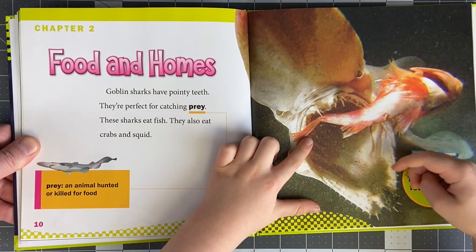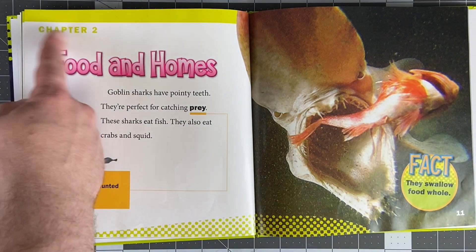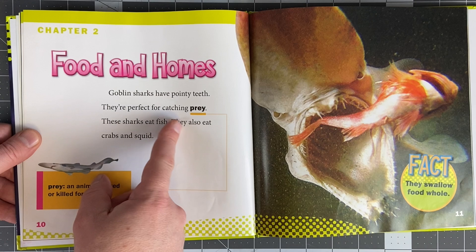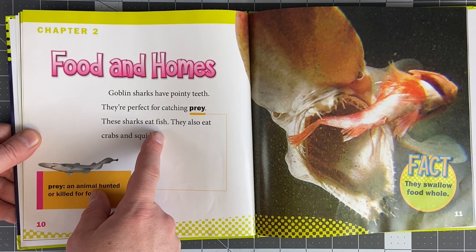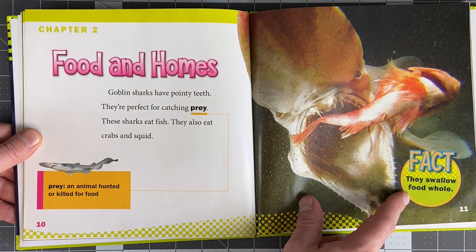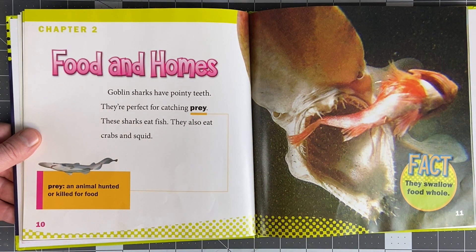Did you see those jaws? Chapter two - food and homes. Goblin sharks have pointy teeth - they're perfect for catching prey. These sharks eat fish. They also eat crabs and squid. Fact: they swallow food whole. Why do they have teeth if they just swallow it whole? They have teeth to catch their prey.